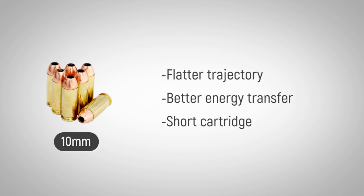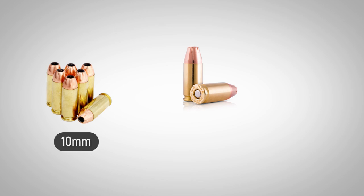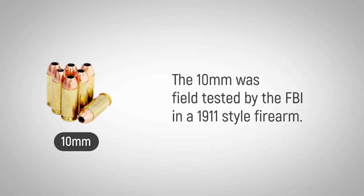It features a cartridge short enough to use in a semi-automatic pistol. The FBI Firearms Training Unit re-evaluated the firearms its agents used after the tragic 1986 Miami shootout. The performance of the 9mm and .38 Special had proven to be inadequate, so the 10mm was field-tested by the FBI in a 1911-style firearm.